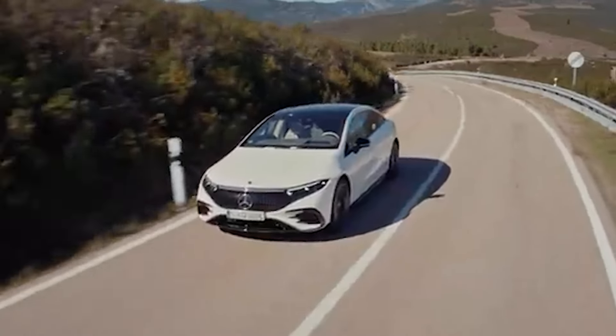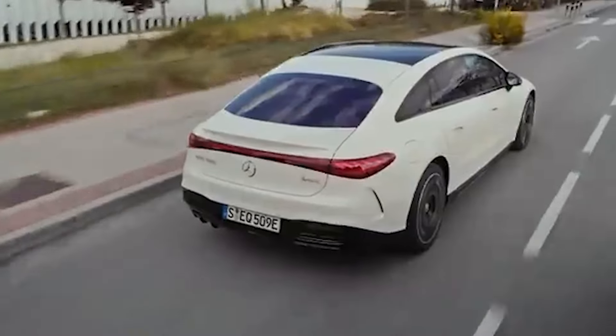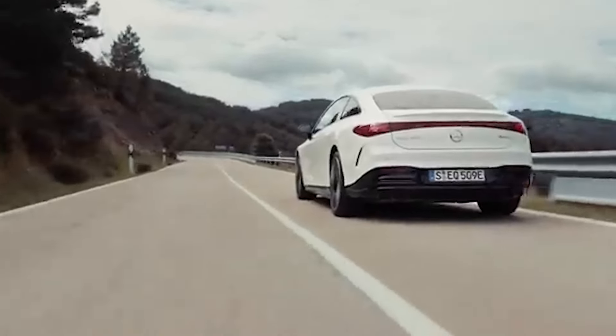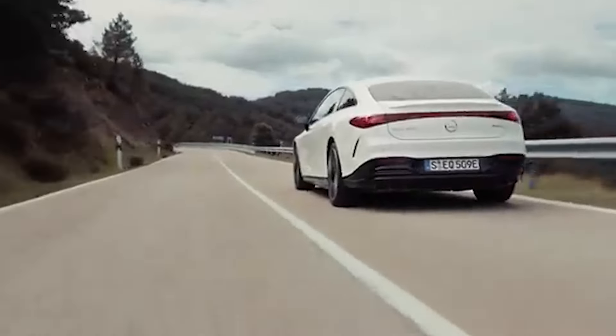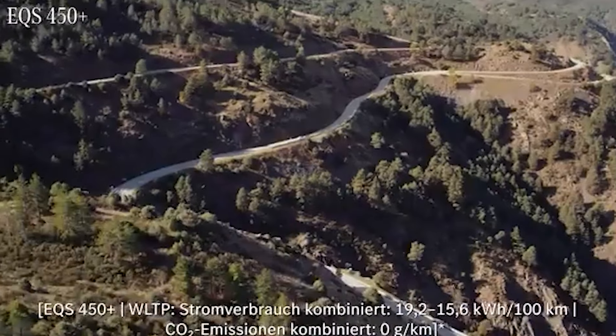No one will look at this car twice. It has zero sex appeal and any real presence whatsoever. In pictures the EQS looks smaller, but in reality it's actually a very huge car. It looks much better in real life than in video or pictures. Nevertheless, it's still ugly in reality. It tries so hard to look like a real premium product with its huge wheels and chrome and black piano details, but looks just like an expensive Chinese EV.